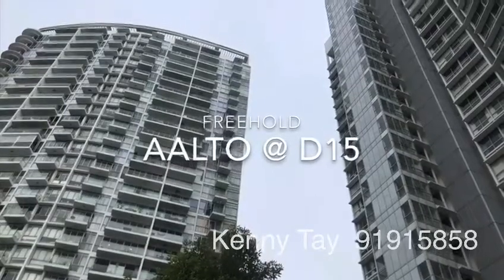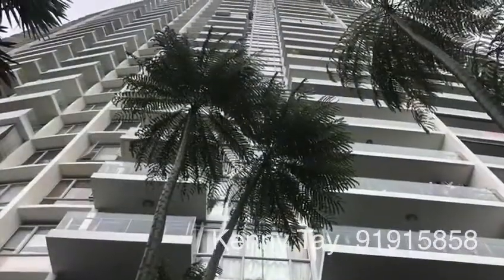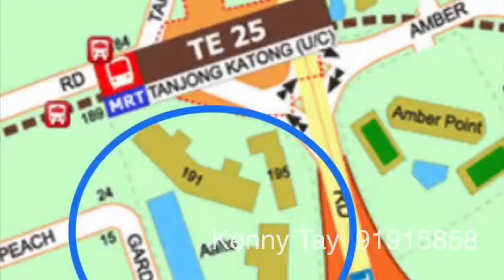Welcome to Altor, a freehold classic condo in District 15. Altor is located at Meyer Road with a future Tanjung Kartong MRT at the doorstep.